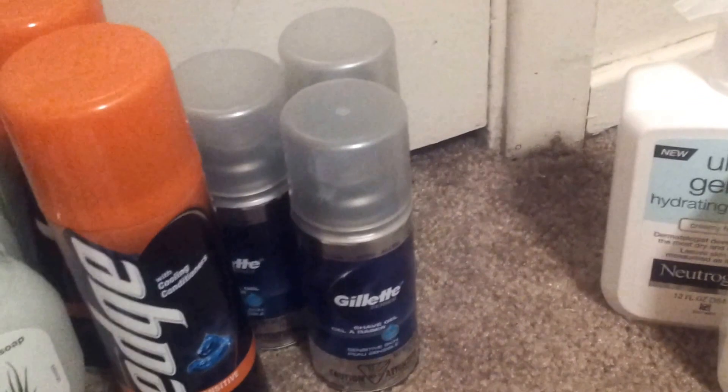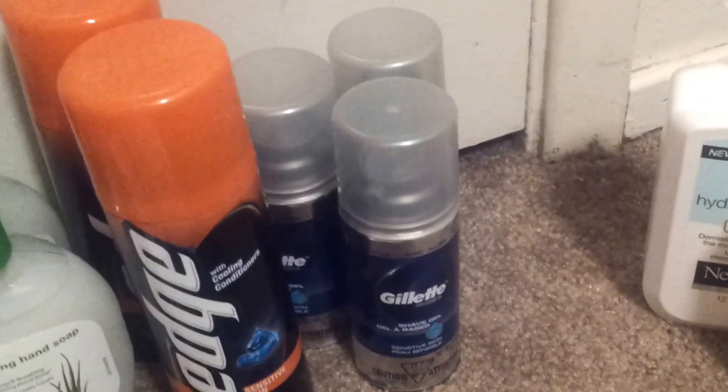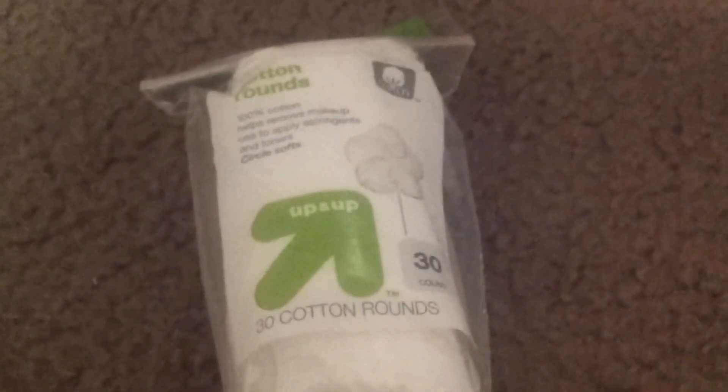The Gillette — these are $0.97 in the travel section. I used a $1 off manufacturer coupon, so those were free. The Cotton Rounds, 30 count, are $0.89, and I had a $0.50 off Target coupon with no size restriction, so I paid $0.39 for that.